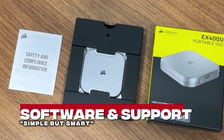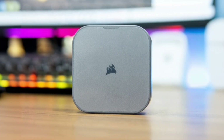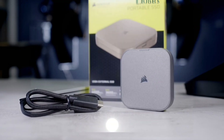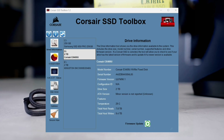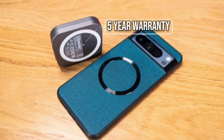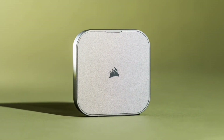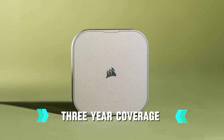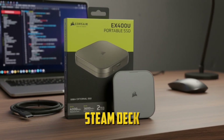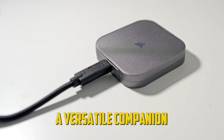Software and Support — Simple but smart. Corsair keeps things minimal: no unnecessary software, just solid utility through the Corsair SSD Toolbox for firmware updates and monitoring. The 5-year warranty reinforces long-term confidence, outclassing many competitors' 3-year coverage. It's also compatible with PlayStation 5, Steam Deck, and modern Mac systems — a versatile companion across platforms.